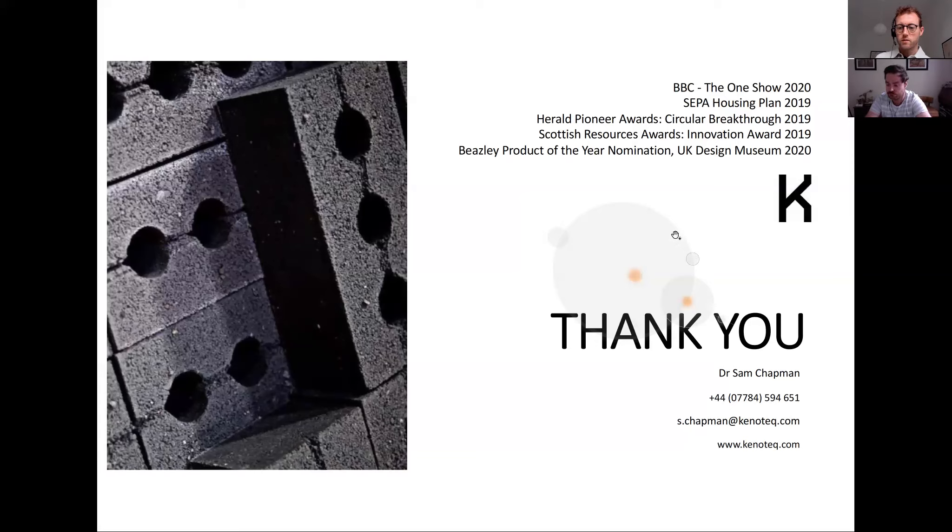The session closes on time. The recording will be posted to the GIA website the following week for public access. The next event in the Countdown to COP series is the following month with the Landscape Institute, covering sustainability and biodiversity developments in Glasgow, with a final event rounding off the series just before COP26 in November.